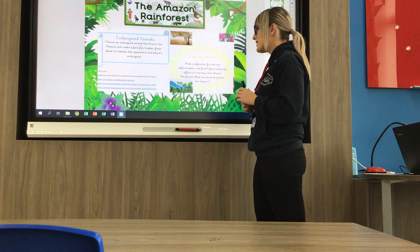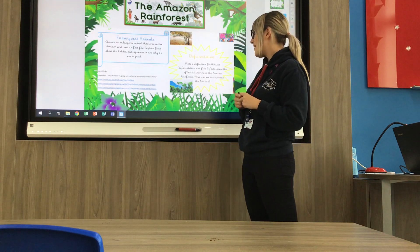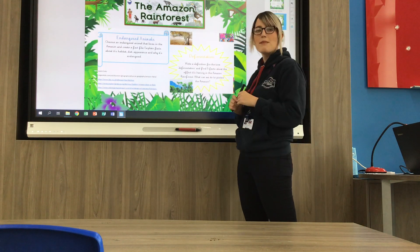Another task is to look at deforestation and write a definition for it. Then find five facts about the effect it's having on the Amazon rainforest and how we can protect it — things we can do to help the Amazon.